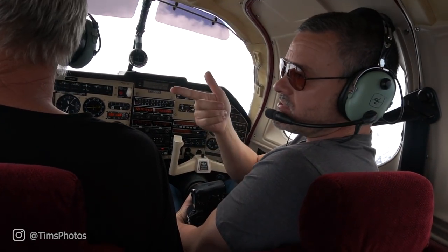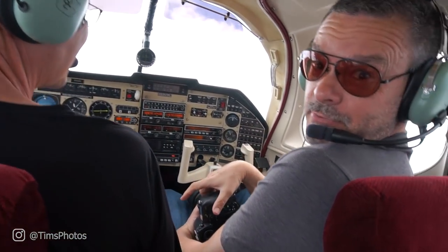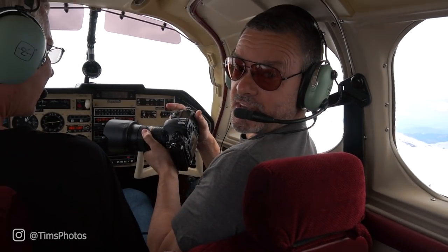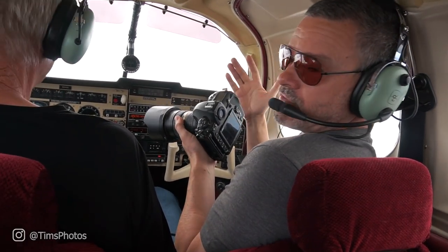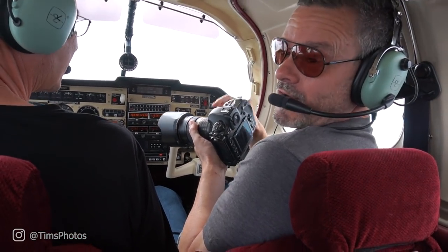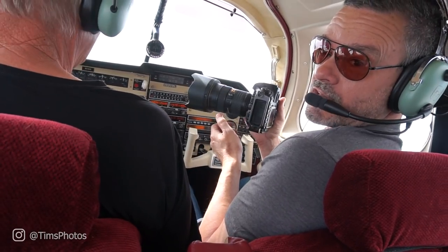It is not as easy as you'd think to take pictures out of a small plane. The camera keeps bumping into the window and it's so cramped. You have to be far enough back, but then you get the wing or the door frame in your shot. I actually find it way easier to take pictures out of a helicopter.